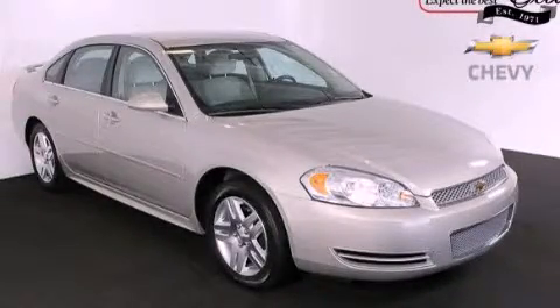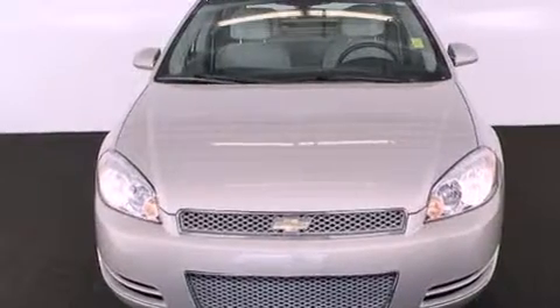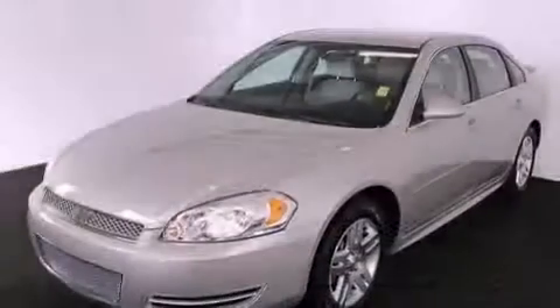This is a certified pre-owned 2012 Chevrolet Impala. It has a 3.6 liter 6-cylinder engine and a 6-speed automatic transmission.